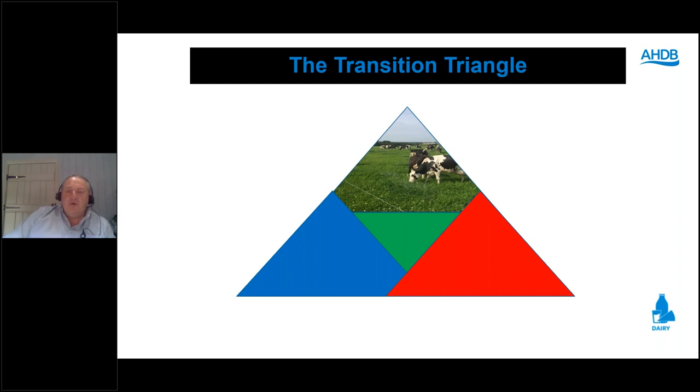A holistic framework for transition sits at the heart of this: the cow at the top of the triangle, because you could feed a certain transition diet but depending on the state of the cows coming onto it, outcomes will differ. The diet is there to support the cow, but the environment has a significant impact too. Management is the fourth element. These four distinct areas — cow, diet, environment, and management — are what we'll look at individually.